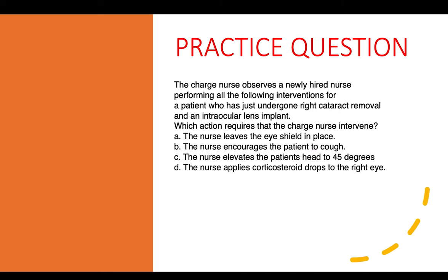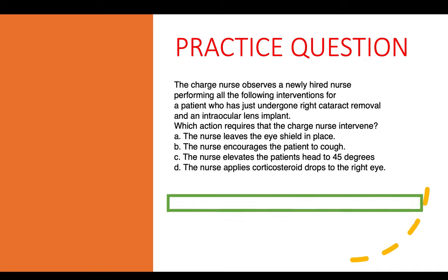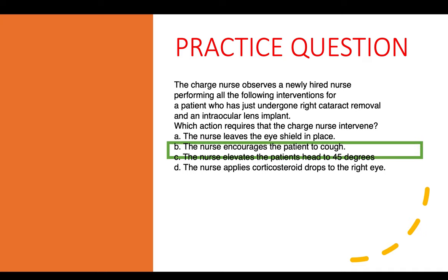Practice question eleven: The charge nurse observes a newly hired nurse performing interventions for a patient who just underwent right cataract removal and intraocular lens implant. Which action requires the charge nurse to intervene? The correct answer is encouraging the patient to cough — cataract patients have elevated intraocular pressure, and coughing would increase that pressure and worsen the condition.